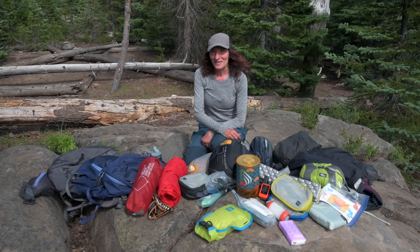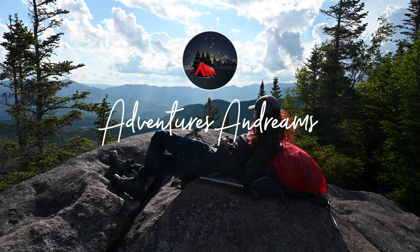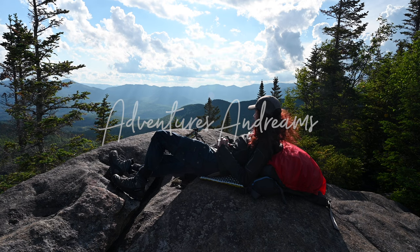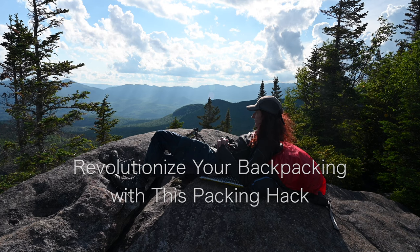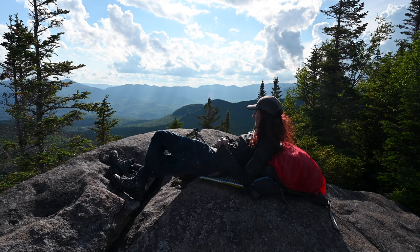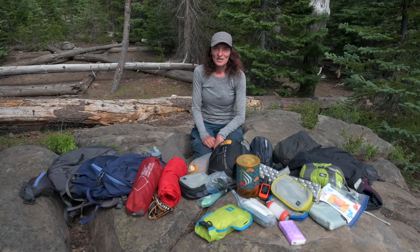I'm not packing my backpack like everyone else, and I will show you in this video why this might also work for you. Hi everyone, this is Andrea with Adventures in Dreams. In this video, I'm going to revolutionize your backpacking with a simple packing hack that has worked for me for over 20 years.